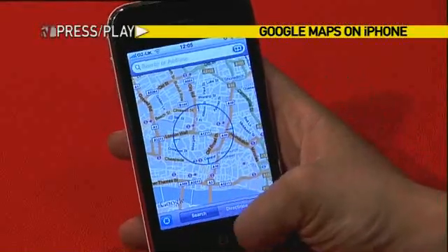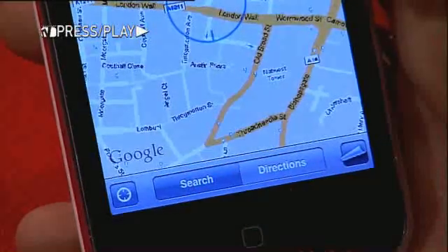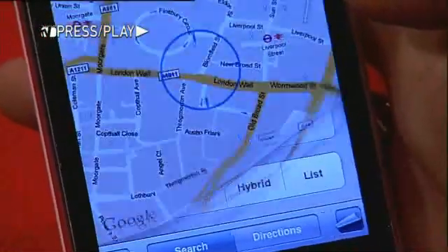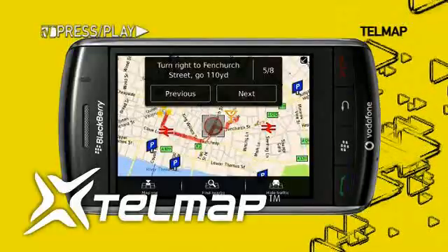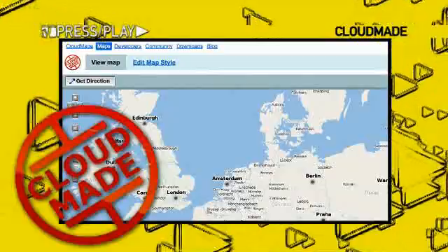Google's mapping app offers street maps, a route planner for traveling by foot, bicycle, car, or public transport, and an urban business locator for many countries around the world. But there are plenty of other GPS apps for mobile phones, such as Telmap or CloudMade, that source their maps from a free community mapping project.